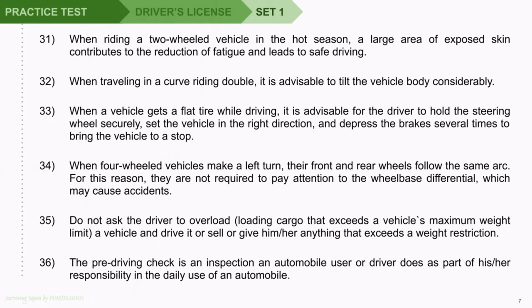Question 31: When riding a two-wheeled vehicle in the hot season, a large area of exposed skin contributes to the reduction of fatigue and leads to safe driving. Question 32: When traveling in a curve riding double, it is advisable to tilt the vehicle body considerably. Question 33: When a vehicle gets a flat tire while driving, it is advisable for the driver to hold the steering wheel securely, set the vehicle in the right direction, and depress the brakes several times to bring the vehicle to a stop.